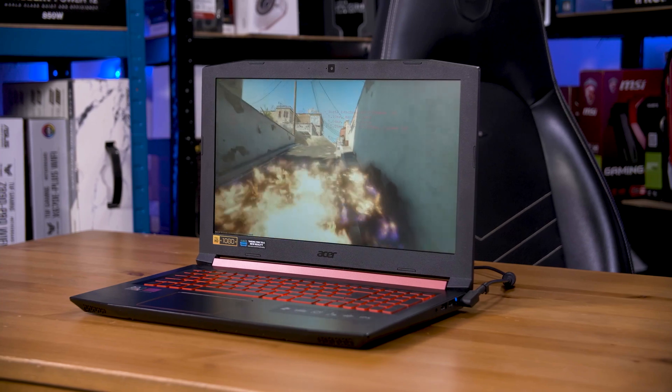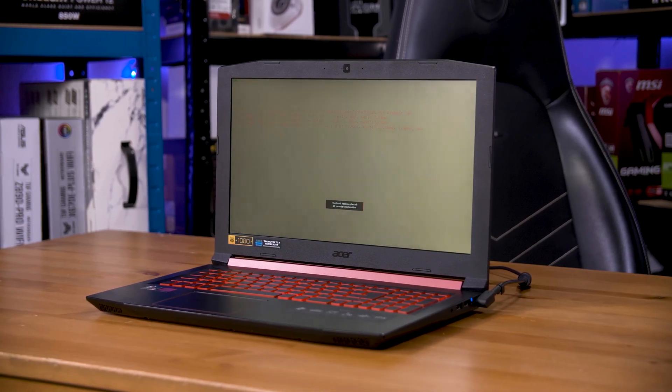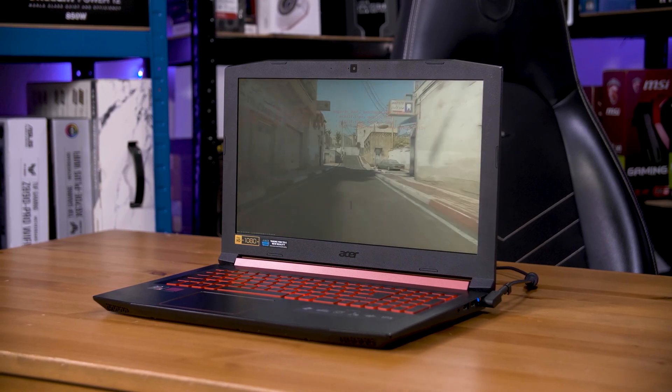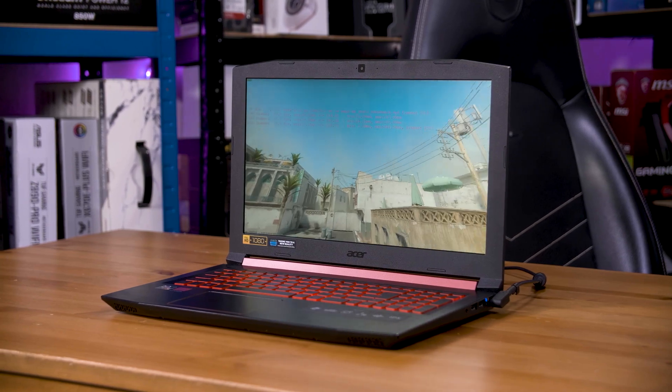There's only one Type-A USB 3 port, but four USB ports in total including the Type-C ports, plus HDMI, Ethernet, SD card reader, DC-in, and a combo headphone and microphone jack to round out the I/O.